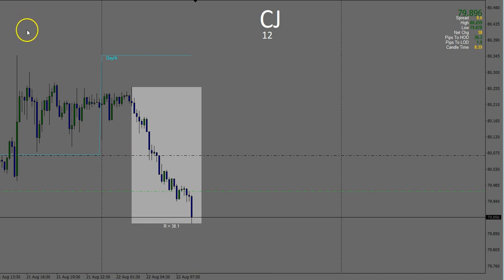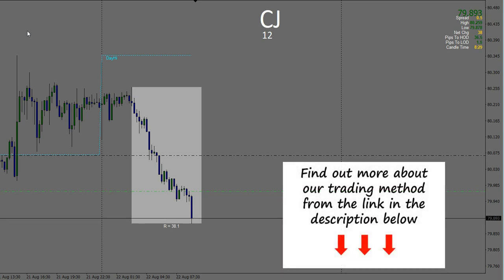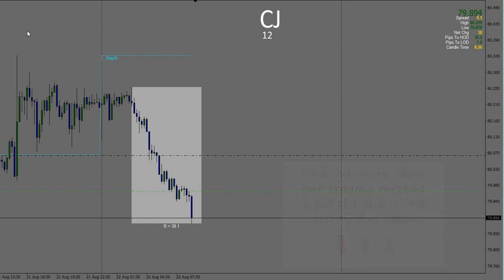I'll pause the video and I'll be back in a little while after I've finished the live London trade planning webinar with the Price Action Traders Institute members. If you'd like to find out more about that membership and join us, you'll find a link in the description box down below this video.